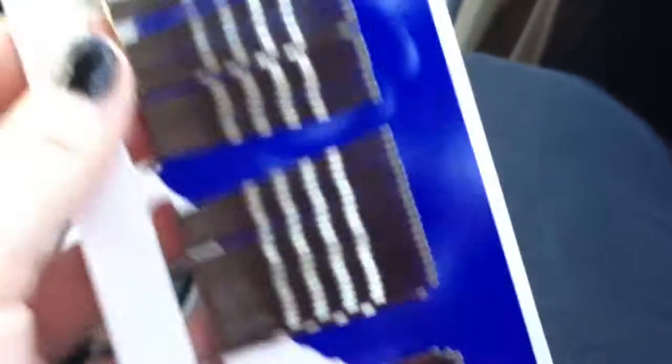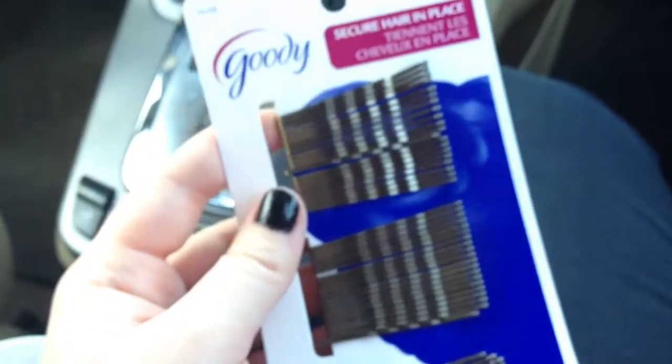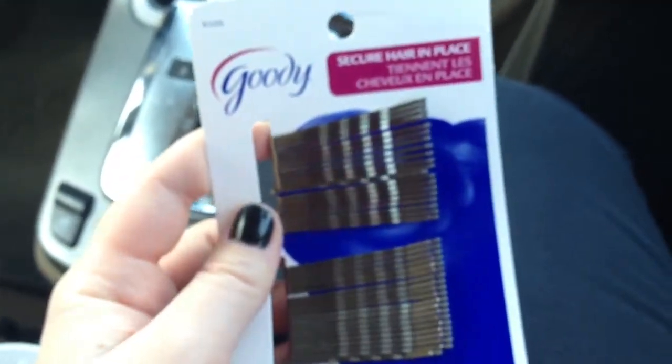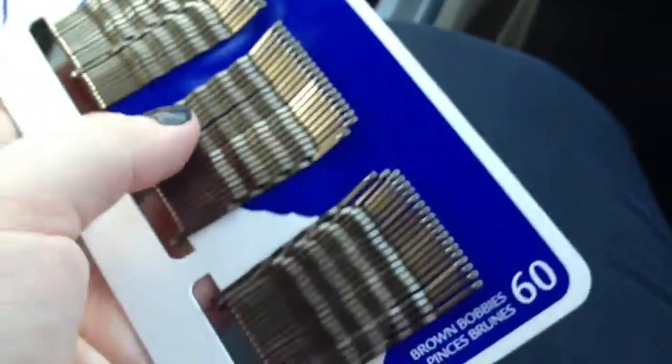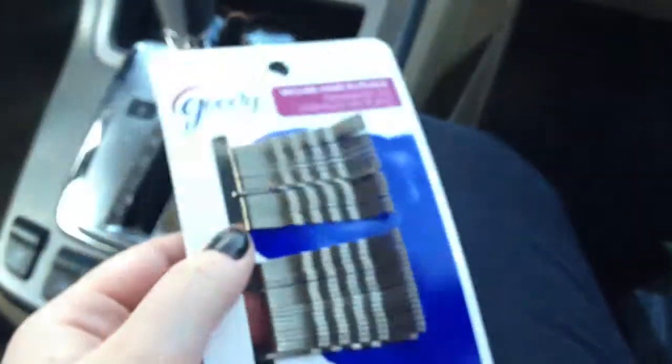My hair is finally long enough that I can use bobby pins, so I got some Goody bobby pins — gold, brassy-colored ones. They're $2 and the cheapest ones they had there.